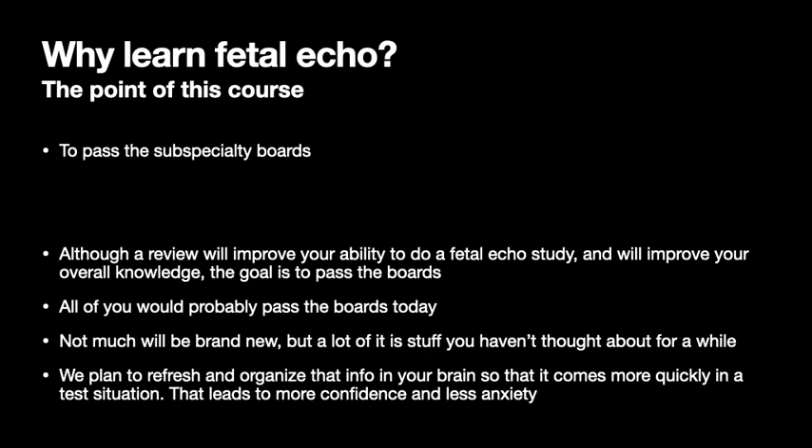The point of this actual course is very specifically to pass the subspecialty boards. Certainly reviewing all this information will improve your ability to do a fetal echo and improve your overall knowledge, but really the goal is to pass the boards. I believe all of you in this group would pass the boards today if you took them. A lot of this stuff you already heard before — we want to refresh that information and organize it in your brain so it comes more quickly during the test. If you can have it more organized and fresher in your brains, you'll be more confident, you'll have less anxiety, and you're definitely going to pass.